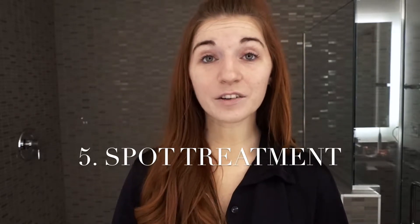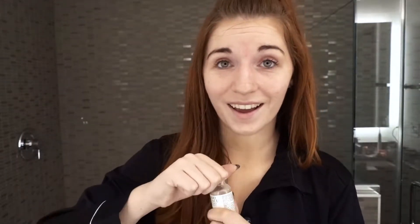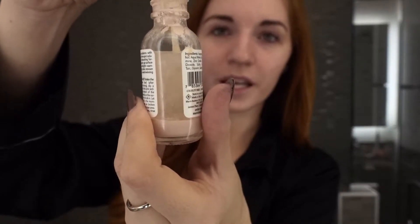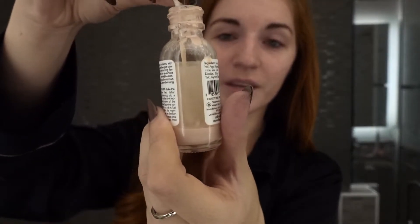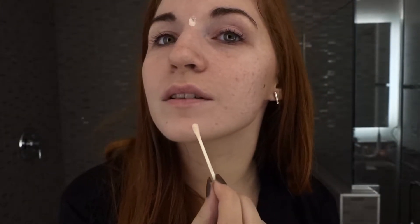For acne spot treatment, if I have a problem zit I put a little extra Hora serum right on it, and then this drying lotion is a miracle spot treatment — in two days it is gone. There is a clear liquid and a pink liquid; you stick a q-tip all the way down into the pink liquid. Don't shake it — I shook it for the longest time and you're not supposed to do that. Then just dab it on the spot.